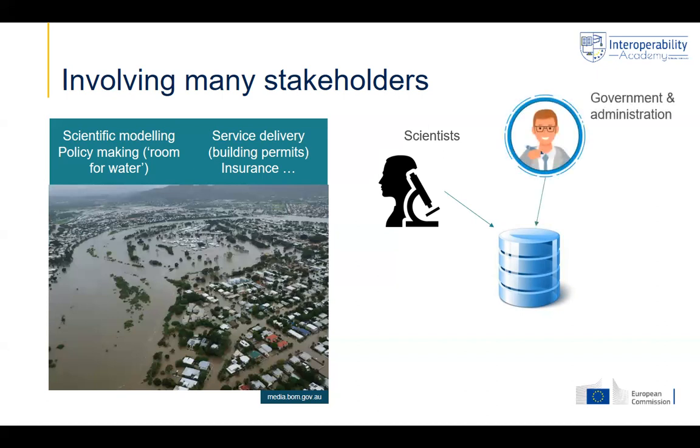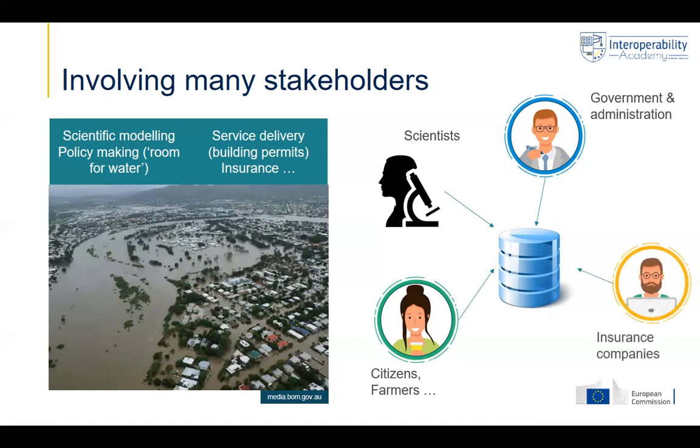Government and administrations are involved in the sense that they are users, but at the same time also contribute to the mapping, in the sense that you need to decide on having priority areas for water, for flooding — kind of buffer areas. That's a political decision. Citizens and specific businesses like farmers are also interested in this type of information, and might also be involved in decision-making on these buffer areas, because farmers' practices may have an influence on the risks. Citizens and farmers are, of course, also users of this type of information.